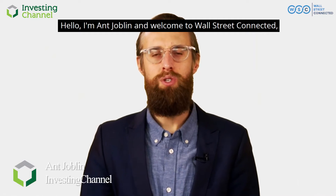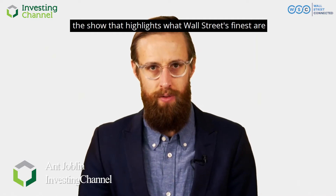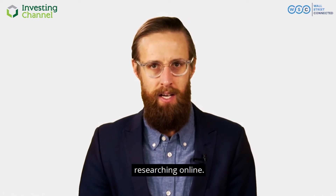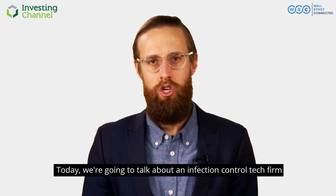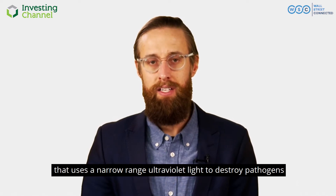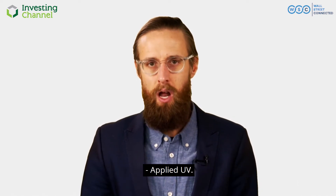Hello, I'm Ant Joblin and welcome to Wall Street Connected, the show that highlights what Wall Street's finest are researching online. Today we're going to talk about an infection-controlled tech firm that uses narrow-range ultraviolet light to destroy pathogens — Applied UV.